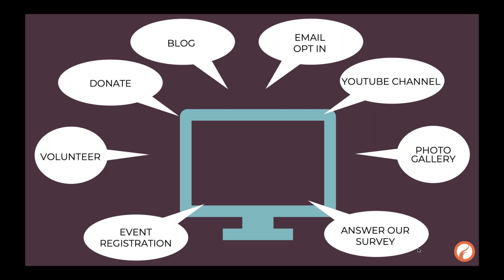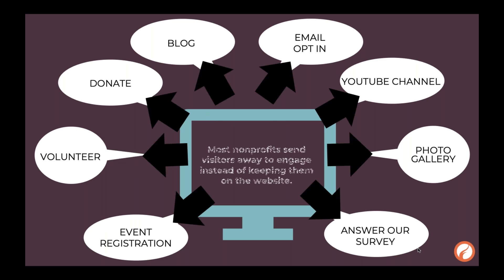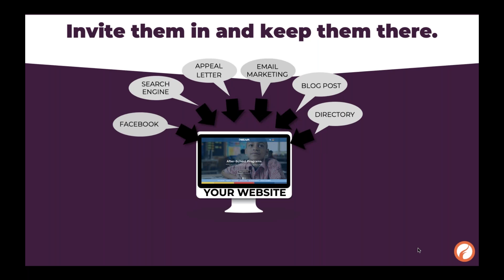One of the issues we found at FireSpring was that with cobbled-together websites, you have all these things you want people to do: opt into your email, watch videos, look through photos, register for events, read your blog, and donate. But you end up sending people away to do all of these. What is the point of having a website if you're only going to send people away from it? You want to bring people in and keep them there — they may show up for one thing, but if they stay, they'll find more things to get engaged in.